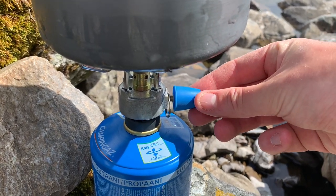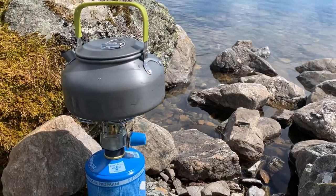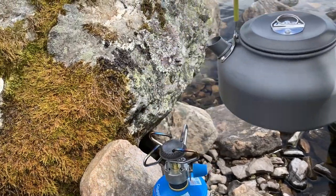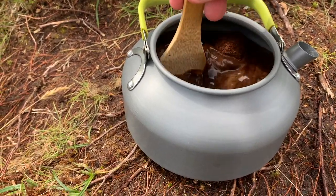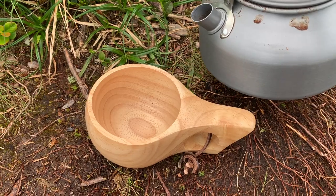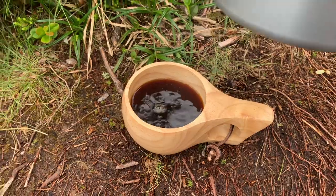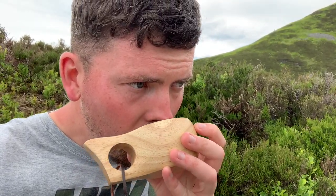This is my first attempt at doing Scandi-style coffee in a teapot. You essentially just boil the water, add your coffee, give it a stir, and wait for the grounds to settle before pouring out into your cup. Pleased to say it worked an absolute treat. It's not bad!